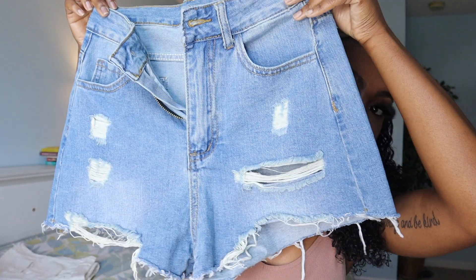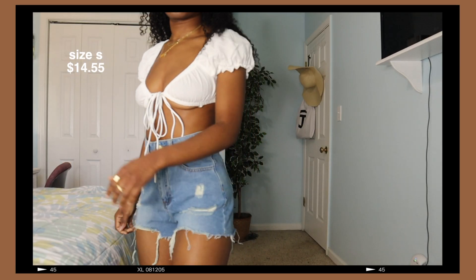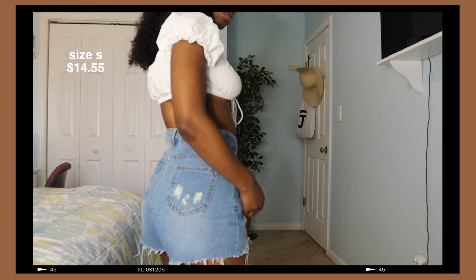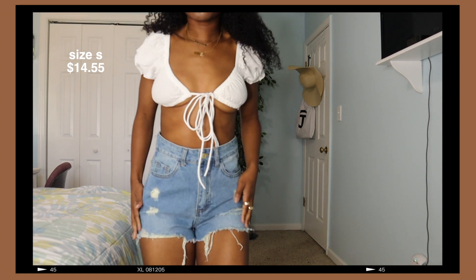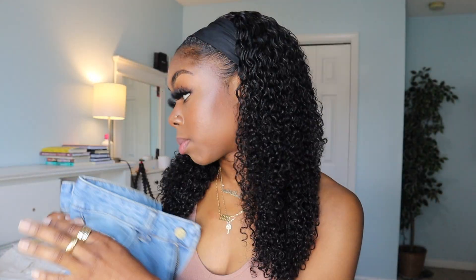The next piece that I picked up was another pair of denim shorts. Same with the white, they have distressing at the bottom and where the pocket is as well, and they also have distressing in the back. Super freaking cute and I'm excited to wear all of these this summer.